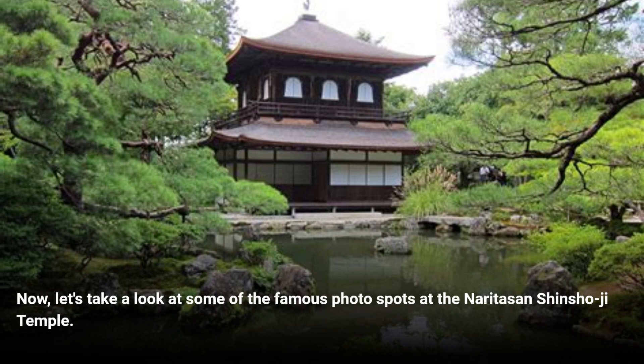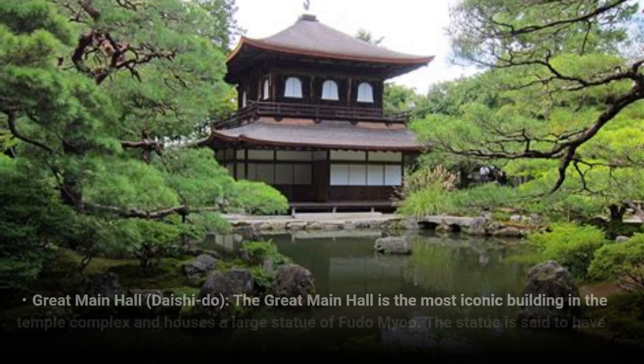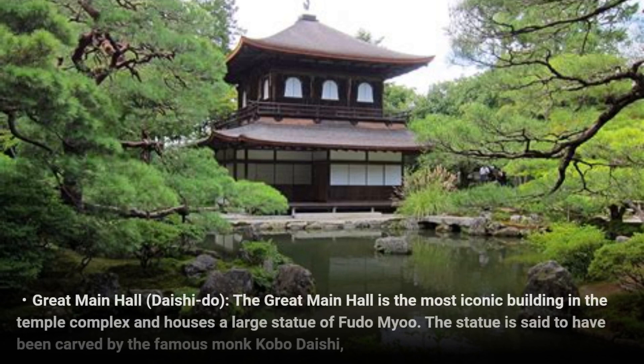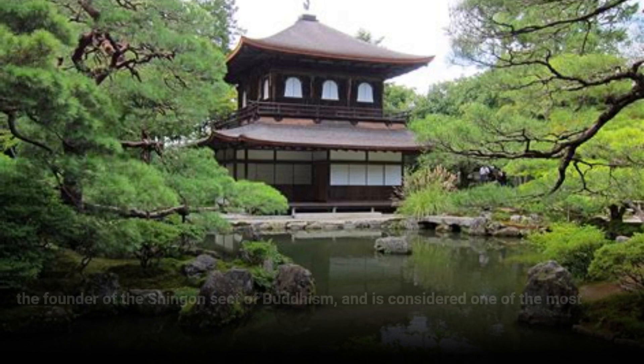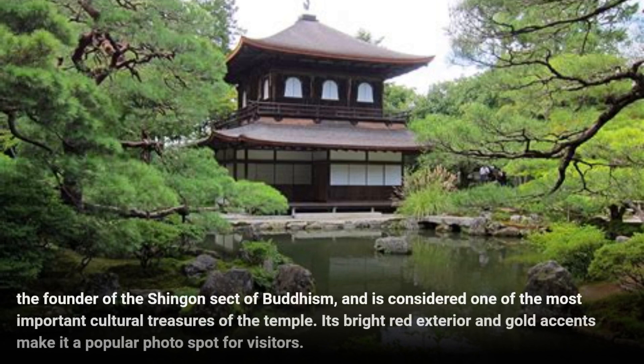Great Main Hall, Daishido — the Great Main Hall is the most iconic building in the temple complex and houses a large statue of Fudo. The statue is said to have been carved by the famous monk Kobo Daishi, the founder of the Shingon sect of Buddhism, and is considered one of the most important cultural treasures of the temple. Its bright red exterior and gold accents make it a popular photo spot for visitors.